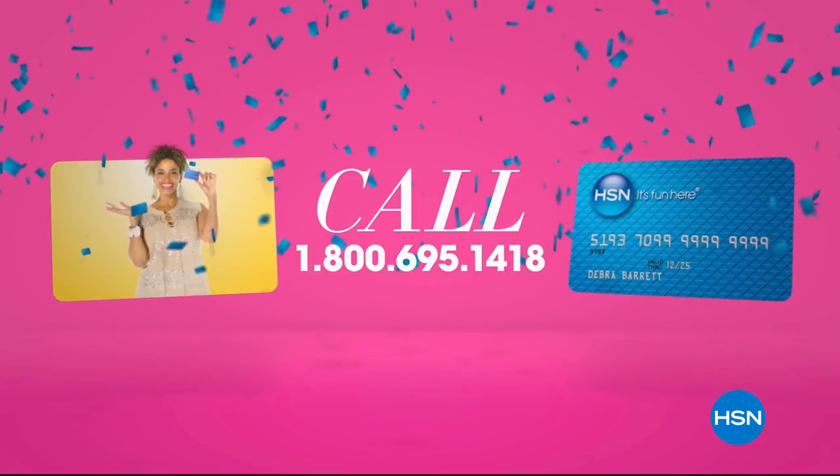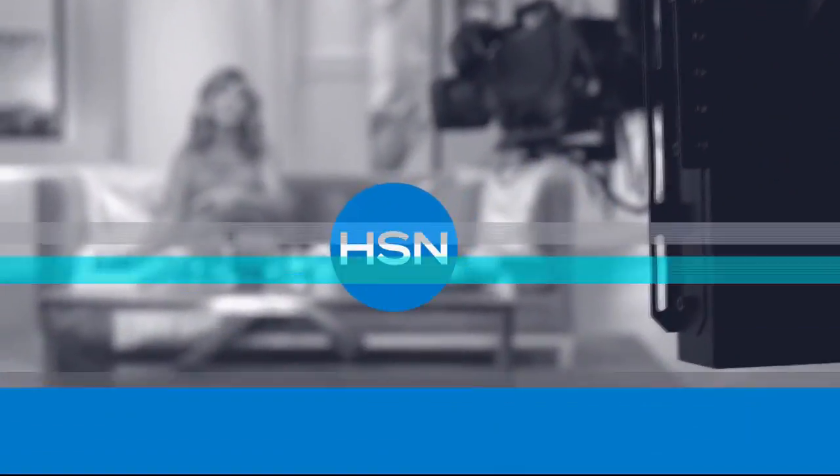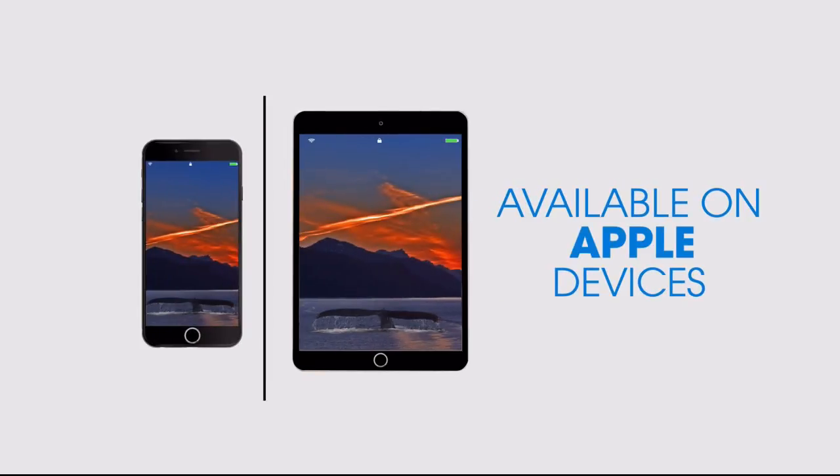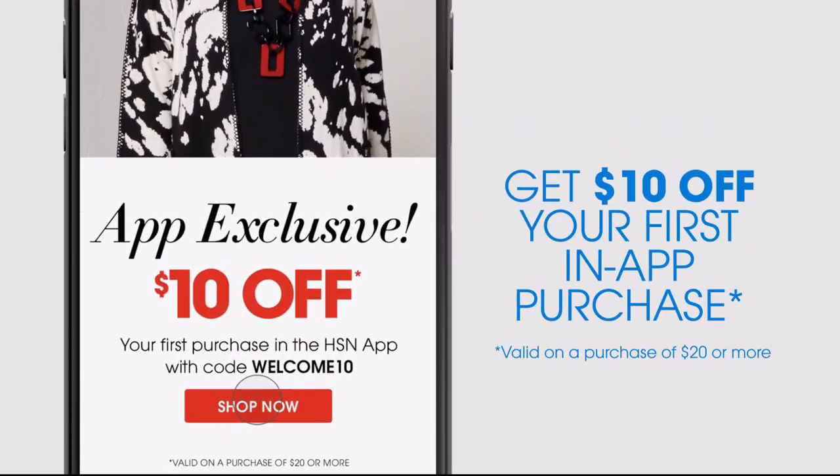Call 800-695-1418 or search HSN card at HSN.com. Don't miss a thing with our HSN app, available on Apple and Android devices. Get $10 off your first in-app purchase with code WELCOME10.